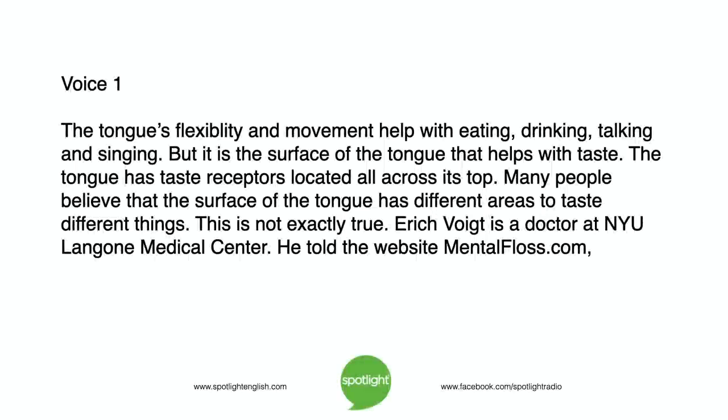The tongue's flexibility and movement help with eating, drinking, talking, and singing. But it is the surface of the tongue that helps with taste.